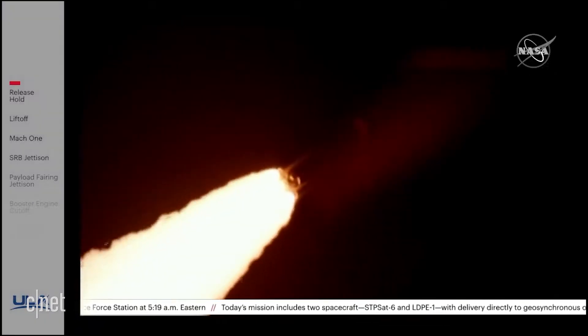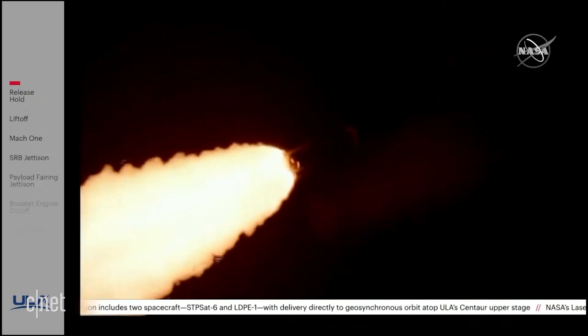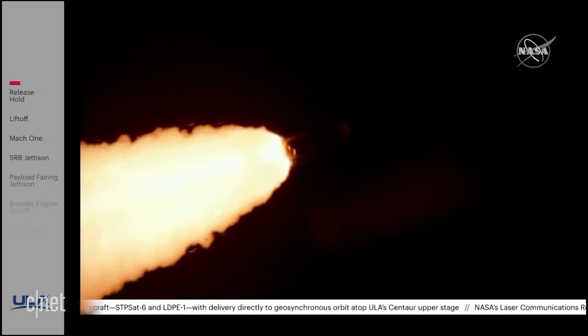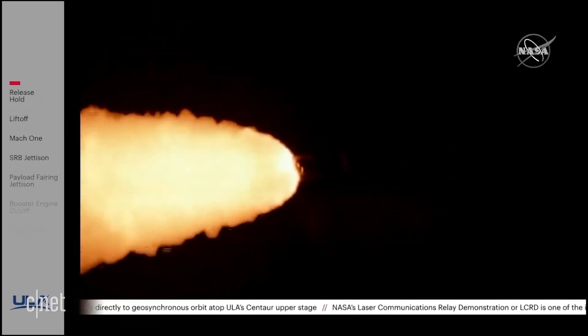The RD-180 is throttling back up as expected. Engine response looks good. Passing one minute into flight, the vehicle is now nine miles in altitude, seven miles downrange, traveling at 2,200 miles per hour.